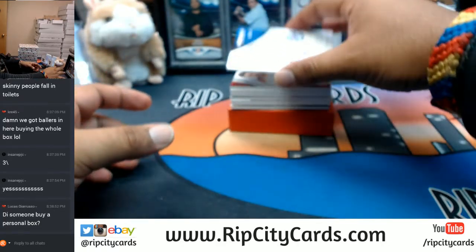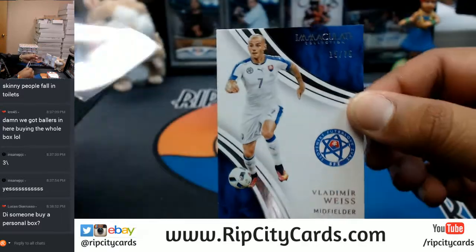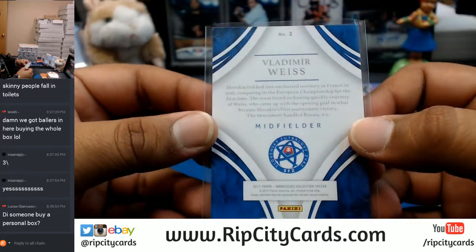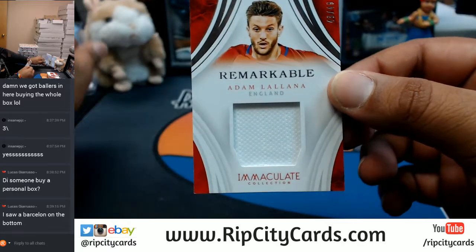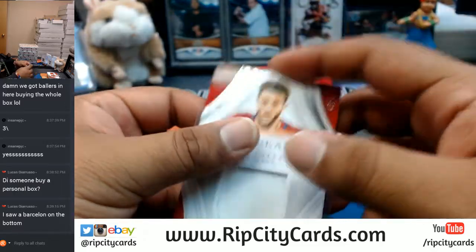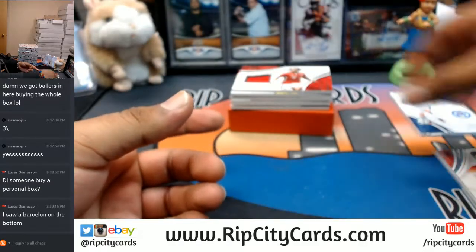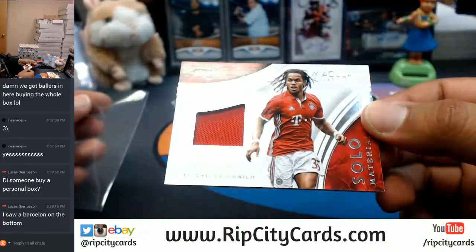Starting us off, we have Vladimir Weiss with the base, number 15 of 75 — he's a Slovakian. We have Adam Layana, number 48 of 49, with a patch for the English national team. Boom, there's the coat of arms, I think that's what you call that. And for Bayern Munich, Renato Sanchez with a patch, number 42 out of 49.